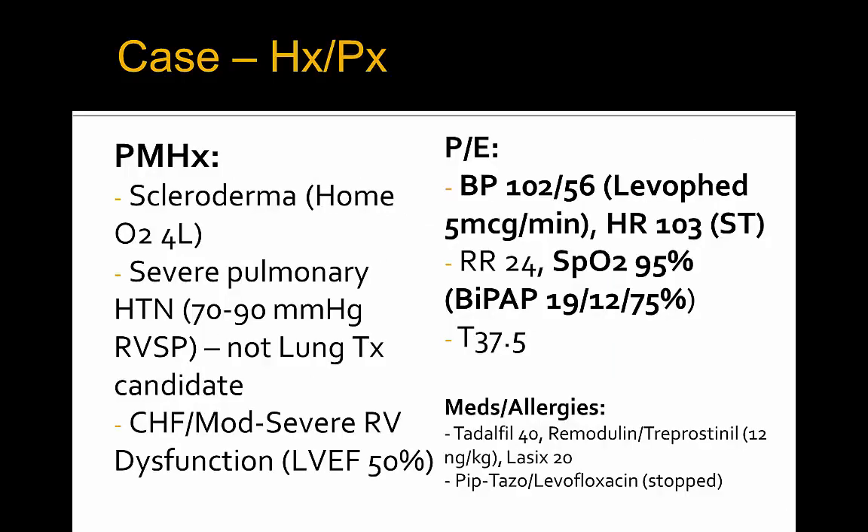It's apparent why this response occurs because he has underlying scleroderma on home O2 for severe pulmonary hypertension with an RVSP estimated at 70 to 90 millimeters of mercury in a previous echo. He also has an LV EF of low normal 50%, and moderate to severe RV dysfunction from pulmonary hypertension. He is unfortunately not a lung transplant candidate, as he would need an en-bloc heart and lung transplant, for which he's been denied previously.